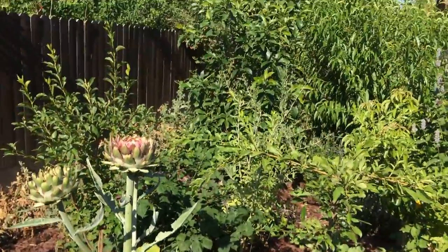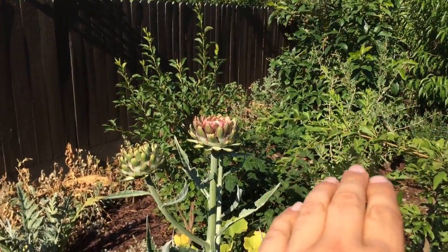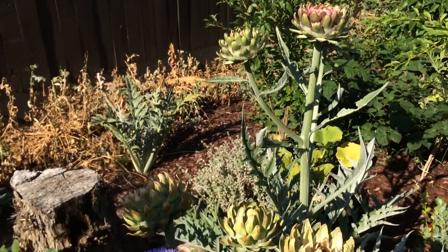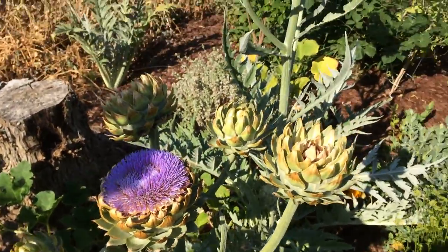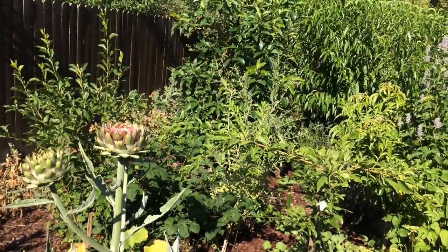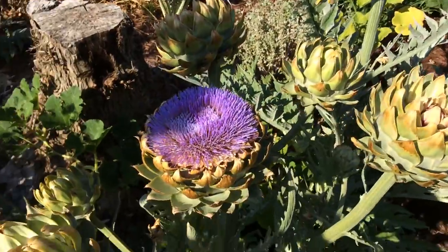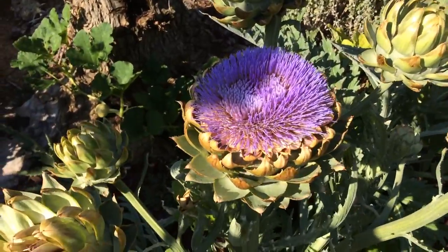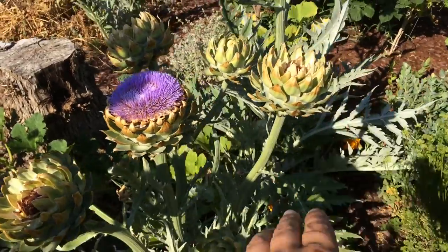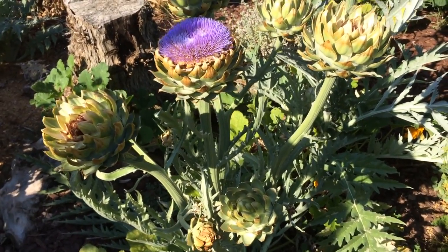Like my avocado tree right there, full of avocados that are ripening — planted without any type A or type B pollinator, in the sun, in the cold. We're zone 9b here in central California and it's giving me fruit. I have many videos on that tree.